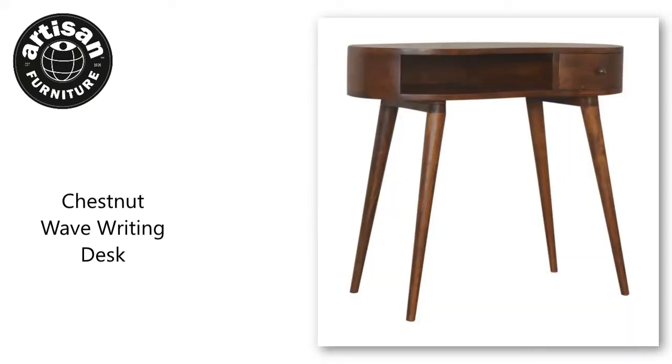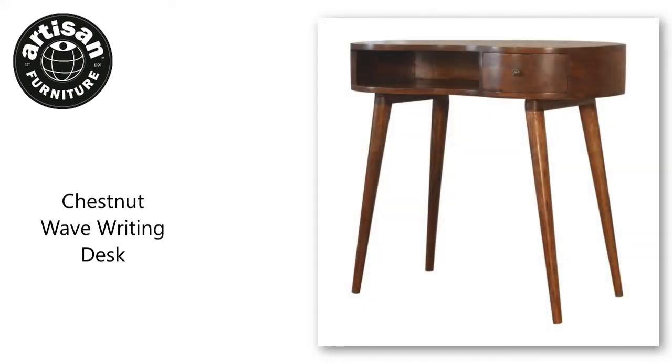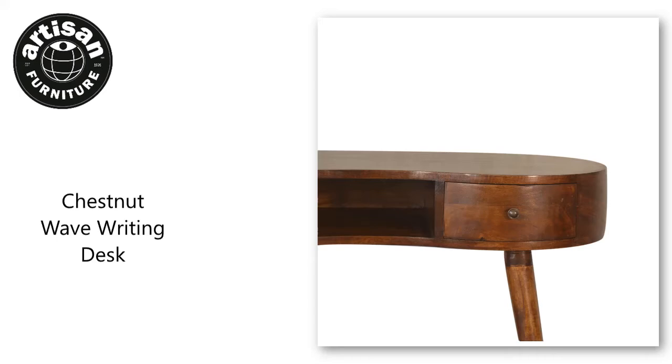This solid wood writing desk has been constructed from 100% solid mango wood in a chestnut finish and offers a unique shaped design with rounded edges.